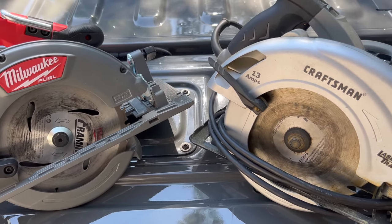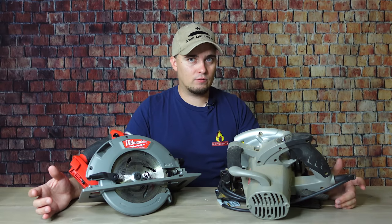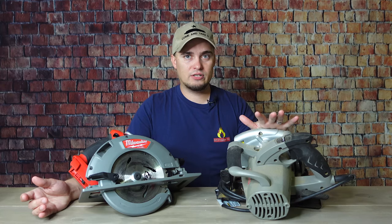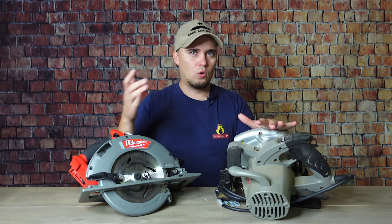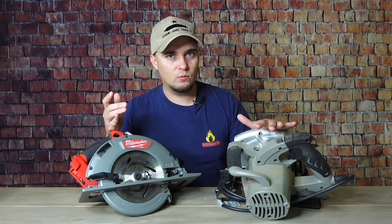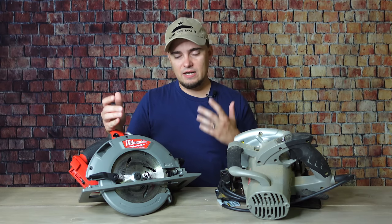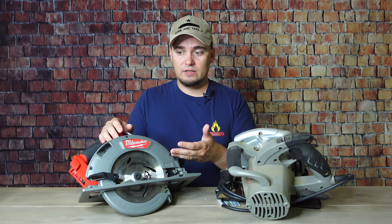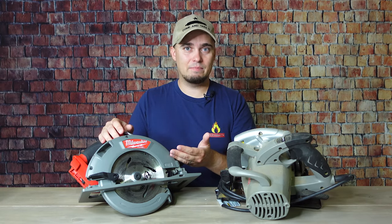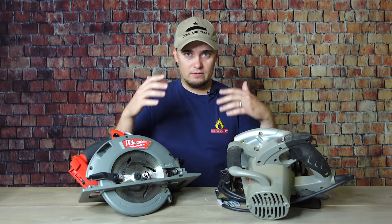The next power tool that every prepper should have is a circular saw. These are used most commonly to make rip cuts and cross cuts in lumber, but they can also cut metal if you have the right blade. Both of these are seven and one-quarter inch saws, so they're going to handle most cutting tasks. For cordless versus corded, I think it depends on your needs. If you work in construction, a corded circular saw might be best. For me, I went cordless for similar reasons as the reciprocating saw — I might want to use this without power, and if the power goes out without a generator, at least I have battery power to cut boards for repairs or board up windows.